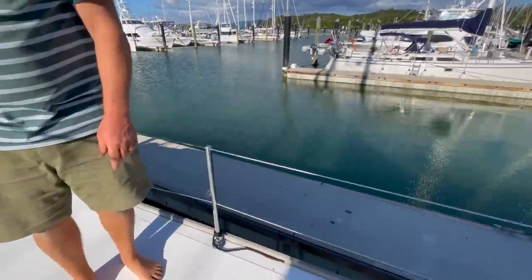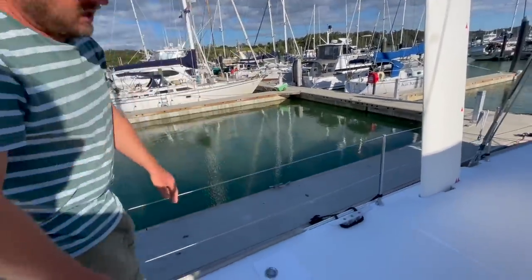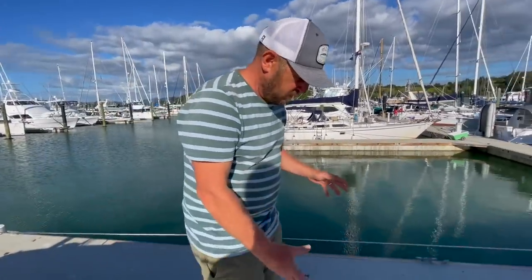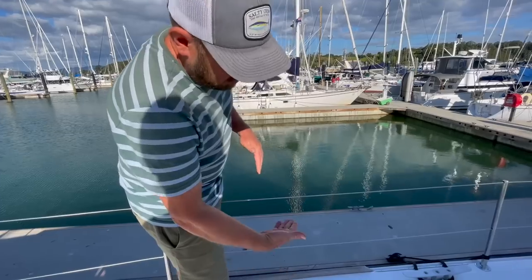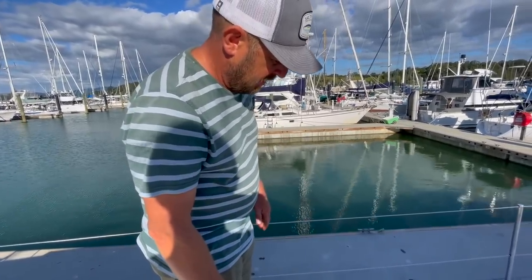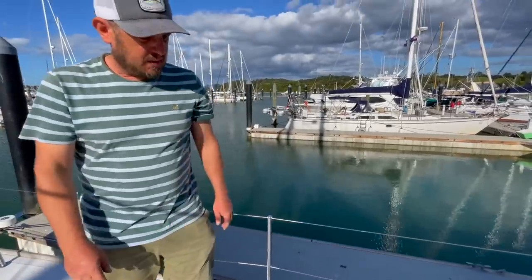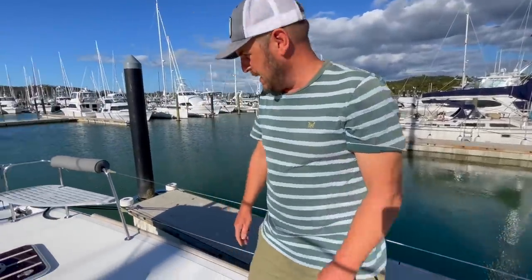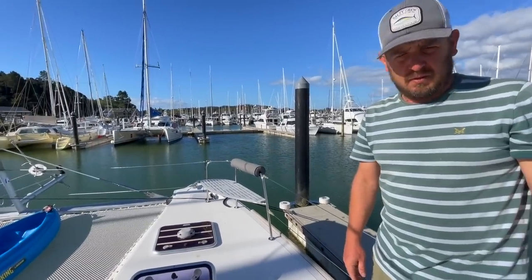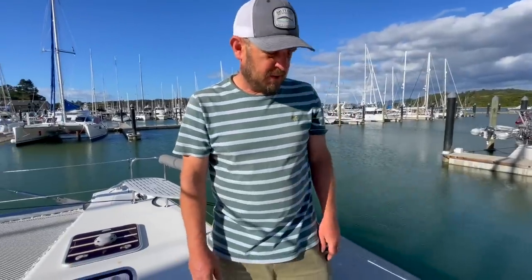Coming up here, there was another small repair where some pad eyes needed reinforcing. The pad eyes were removed, it was cleaned up underneath, and now there is a steel backing plate reinforcing that area, with the pad eye sitting on top. They get a lot of upward pressure — they're pulled on an awful lot. That's one of the small repairs done by the previous owner, but done properly and signed off by the surveyor. He's happy with that.